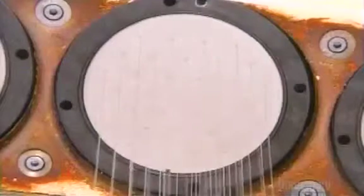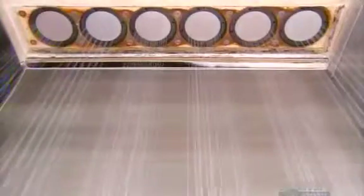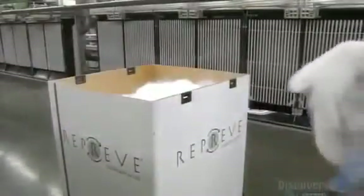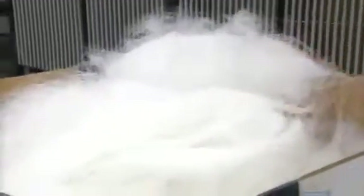Sixty-eight tiny holes in each disc shape the recycled polyester into filaments. They cool and harden as they exit — each one is five times finer than a single human hair. Some of it breaks during equipment stops and starts, and that goes into a big box to be recycled again.